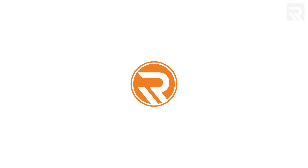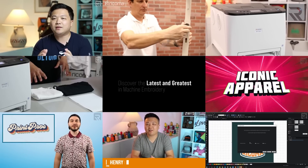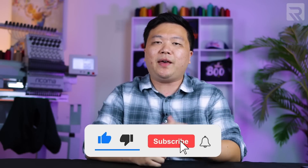Before we get started, if you're new to this channel, my name is Henry Ma. I'm the CEO of Ricoma, and this channel is dedicated to teaching you everything you need to know about the apparel decoration industry so you can start or grow your business and find success. Consider giving this video a quick thumbs up if you enjoy content like this, and make sure to smash that subscribe button so that you keep up to date with new videos as soon as they're released.